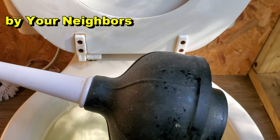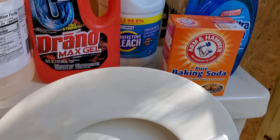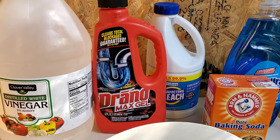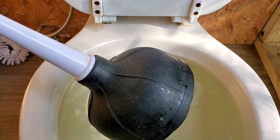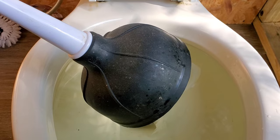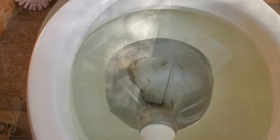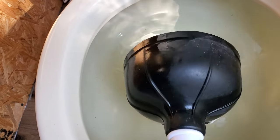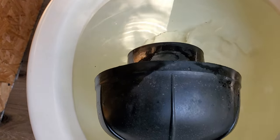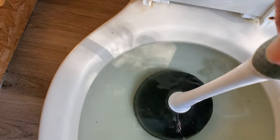I can assure you that if this plunger does not open this up, none of these products and none of these things you're watching on YouTube will work. The plunger is the best option. If this doesn't work, then you need to try the toilet auger, and if that doesn't work you're going to end up pulling that toilet. With your plunger, get a little water in that stem — you see the stem on there — that's going to create a really good seal around the toilet. Force it down into that hole and plunge.